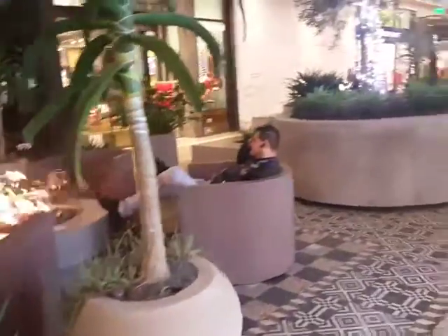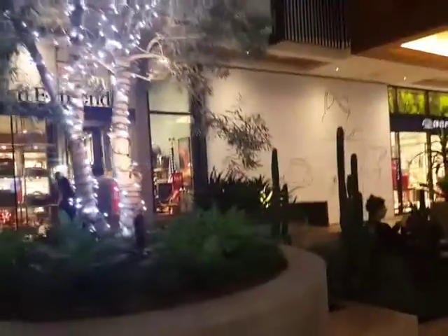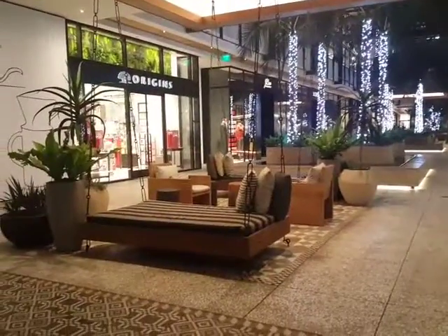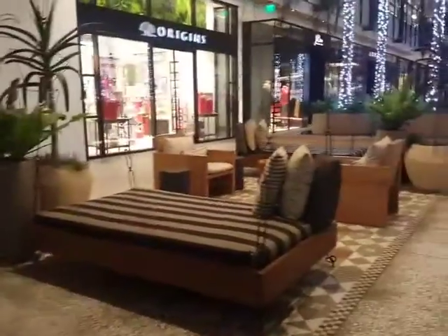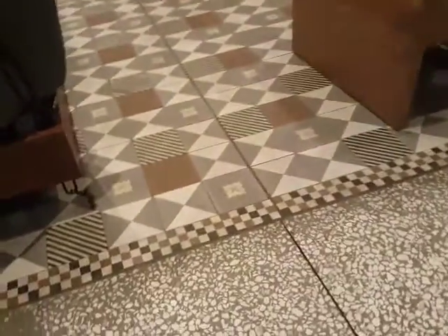The evolution of the mall has really been phenomenal because there are all these little seating areas that are really well designed and beautiful. So when you're looking for places to observe and get involved with design, you really have no farther to look than some of these great malls that use innovative paving patterns,